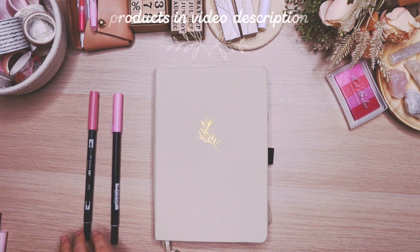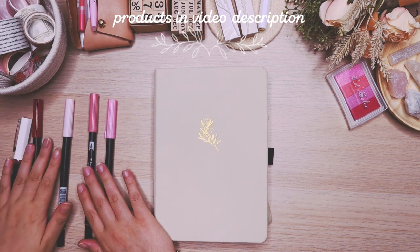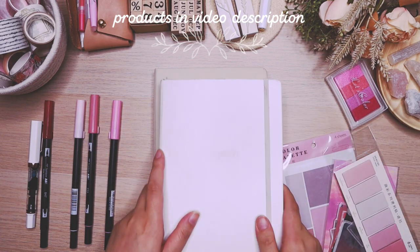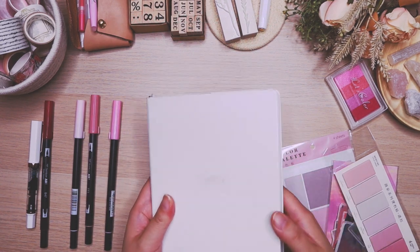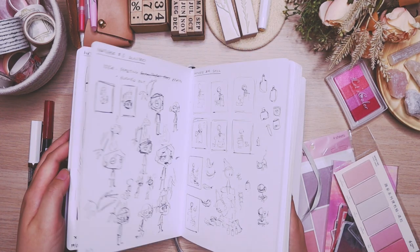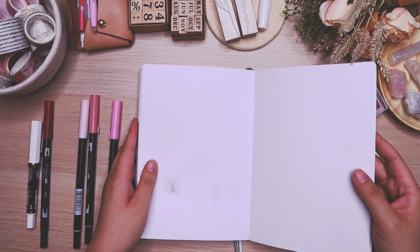Hello! We are now getting into the planning of my February spreads. Just a reminder, you can find all the products that I'm using in this video in the video description. Some of these links will also be affiliate links from Amazon, which means that if you do purchase something on Amazon, I will get a little bit of a commission from it. So feel free to do that if you want to support me.